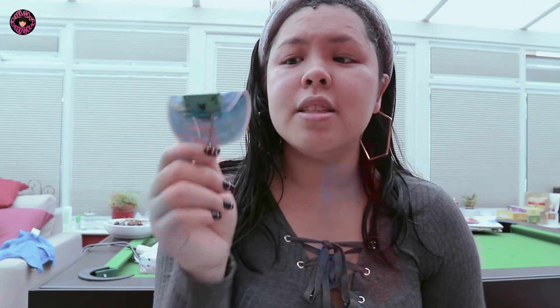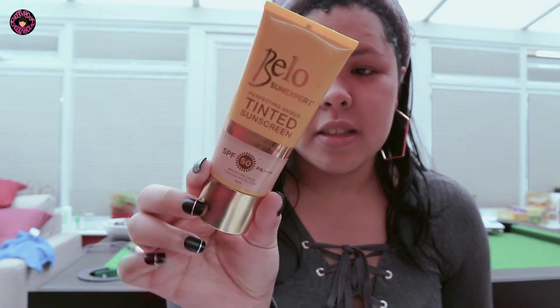For moisturizer, the only one I brought is this one. I also have a sachet — I showed this in my beauty haul — and I use it when I'm on the airplane. Next is my sunscreen. I only brought my Bello Tinted Sunscreen — the big one and a small one for my bag. Don't mind Mikey there, he's just eating grapes.